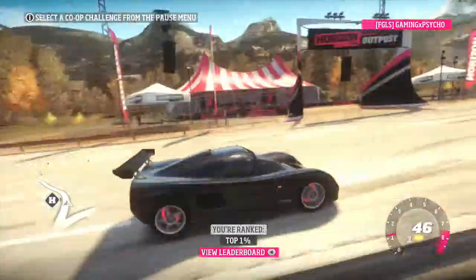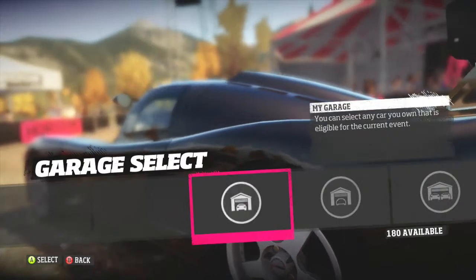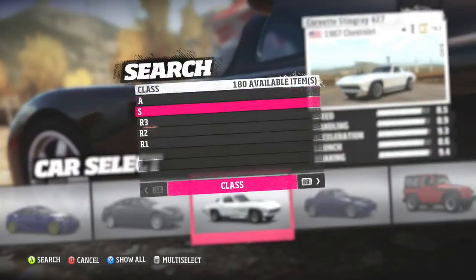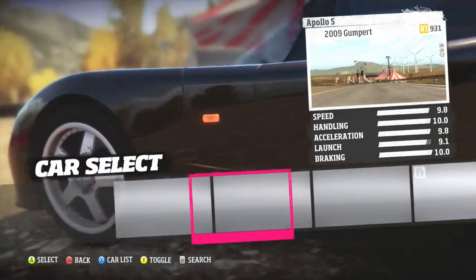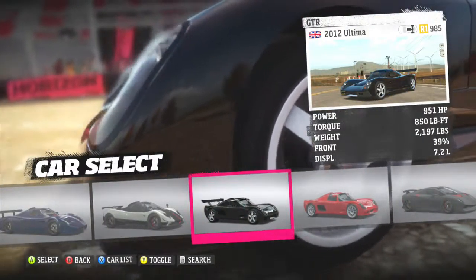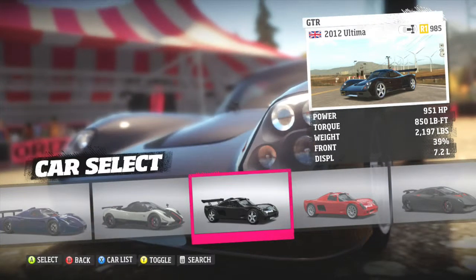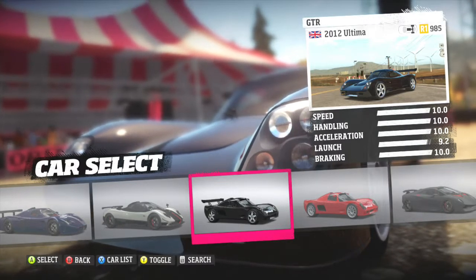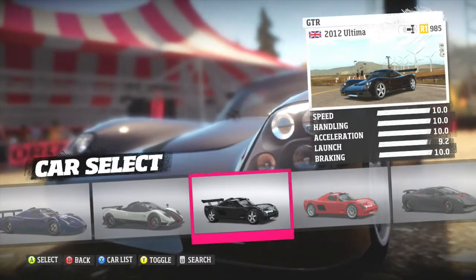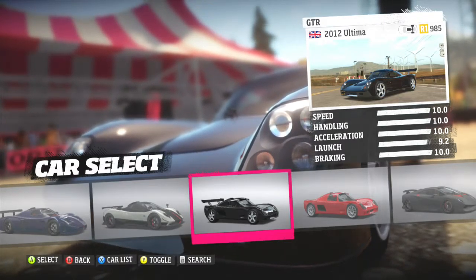As you can see, we passed the speed trap doing about 191 mph. Let's look at the stats quickly for the GTR — it has 951 horsepower, 850 foot-pound torque, weighing in at 2,197 pounds. The stats are almost 10 all the way across the board, except for a 9.2 on the launch, so this is an extremely fast car.